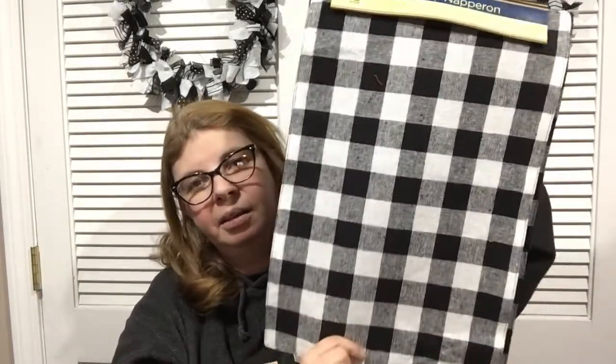I was surprised to find the buffalo check placemats still in stock — one store still had them. These are amazing. I put two together to make a coffee table runner. People also make signs with them. Even if you're just having a gathering and need placemats, these are nice fabric ones. You can also make pillows — there are tons of things you can do.